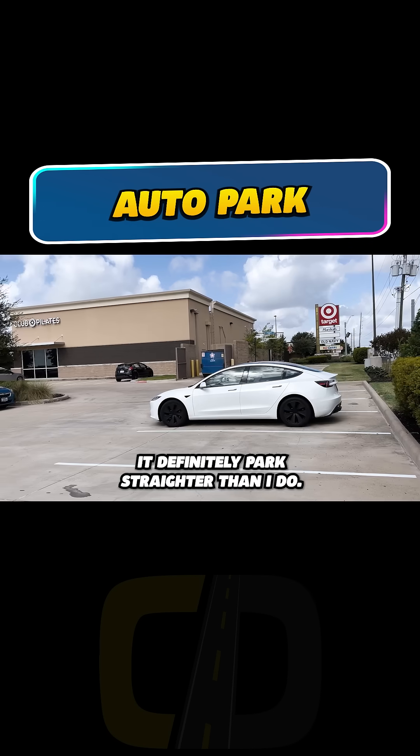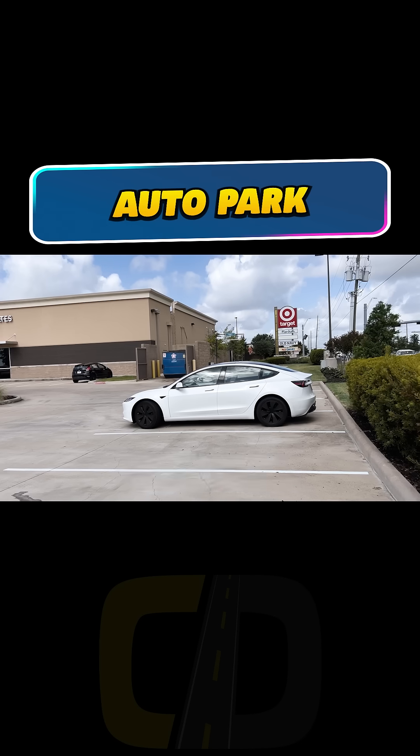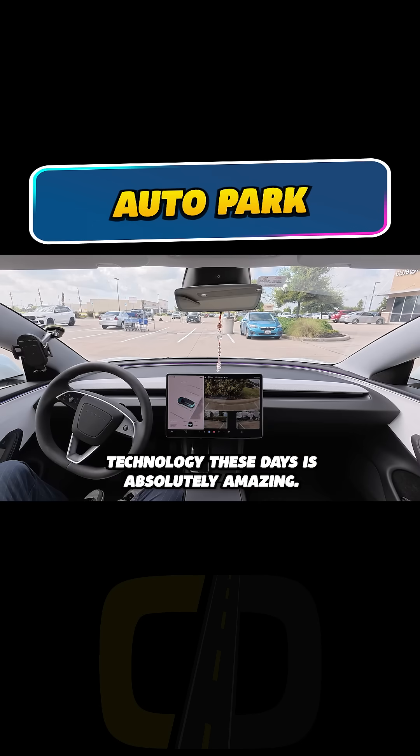It definitely parks straighter than I do. Ha! Technology these days is absolutely amazing.